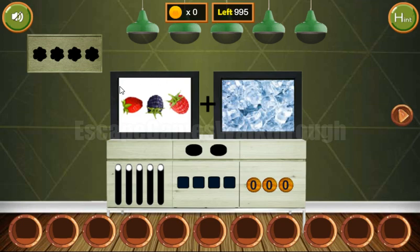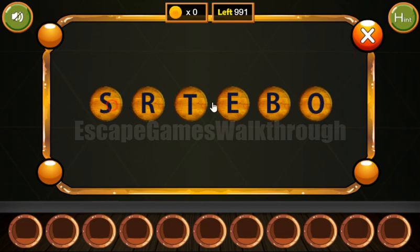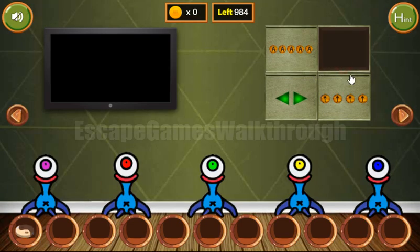The first hint is two pictures — berries and ice. So frozen berries is sorbet: S-O-R-B-E-T. And we got a yarn token.